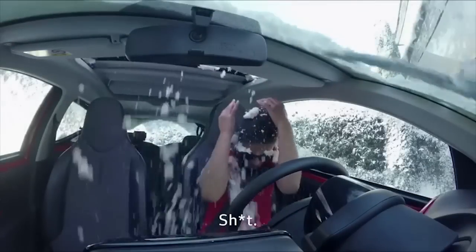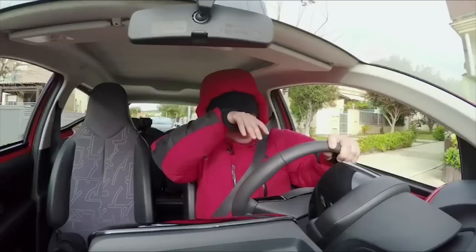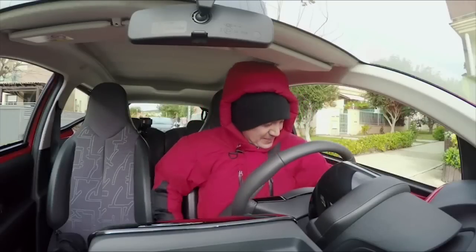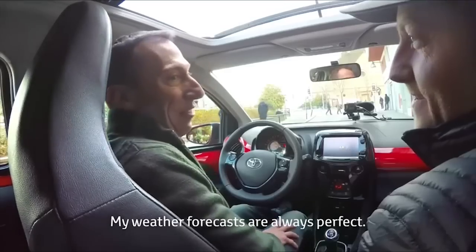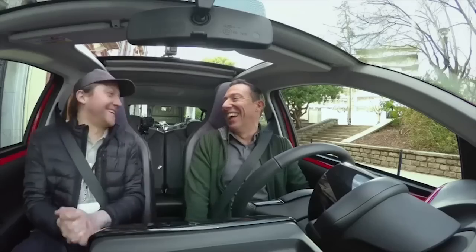The Toyota Etios isn't even sold in the US and it would probably be just as boring as the rest of Toyota's lineup if it were, but it sure does inspire a funny commercial. Pranking weather people for incorrect broadcasts? Yes, we would too.